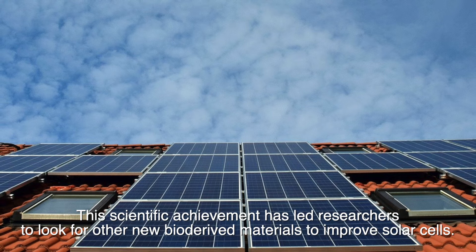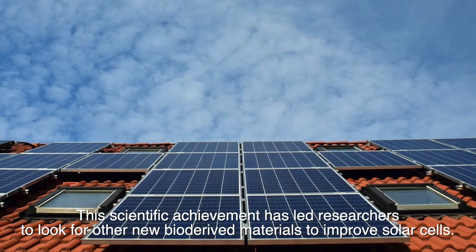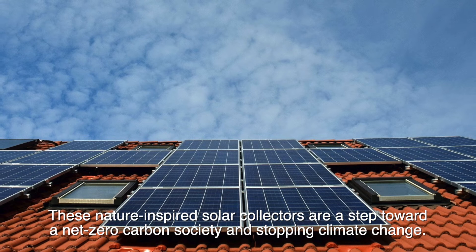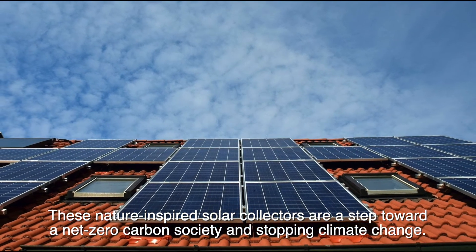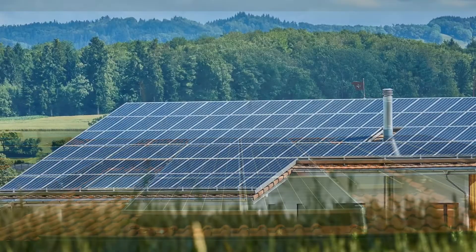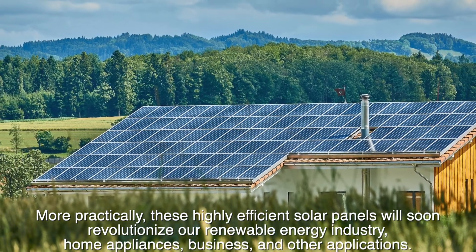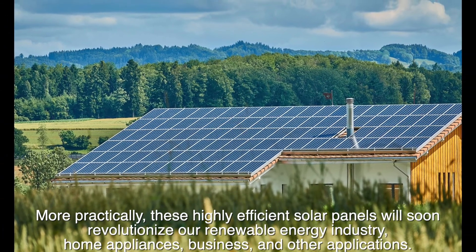This scientific achievement has led researchers to look for other new bioinspired materials to improve solar cells. These nature-inspired solar collectors are a step toward a net-zero carbon society in stopping climate change. More practically, these highly efficient solar panels will soon revolutionize our renewable energy industry, home appliances, business, and other applications.